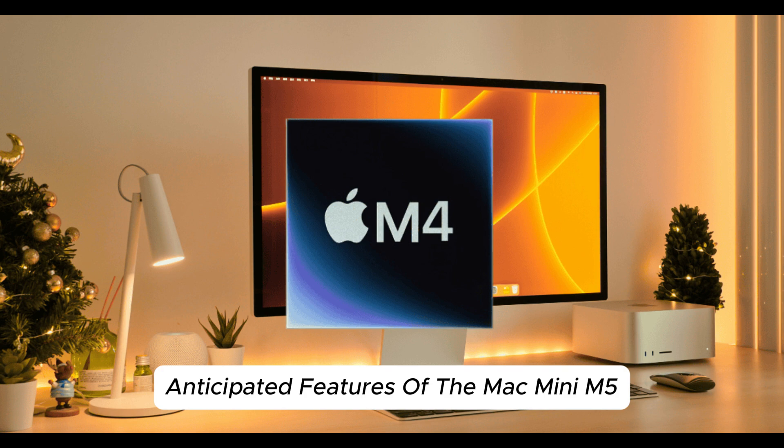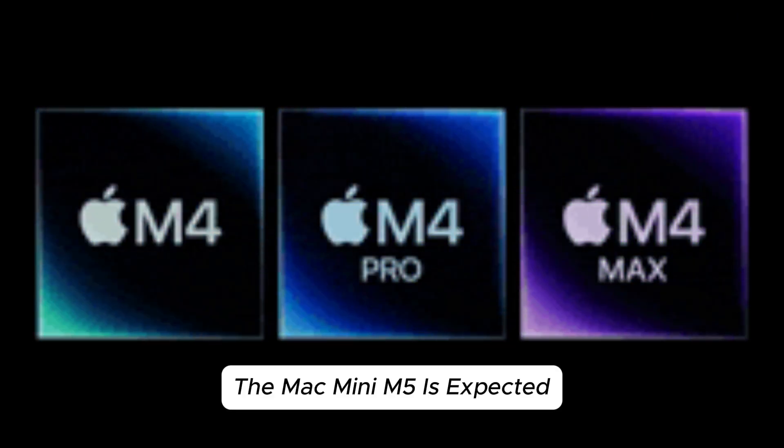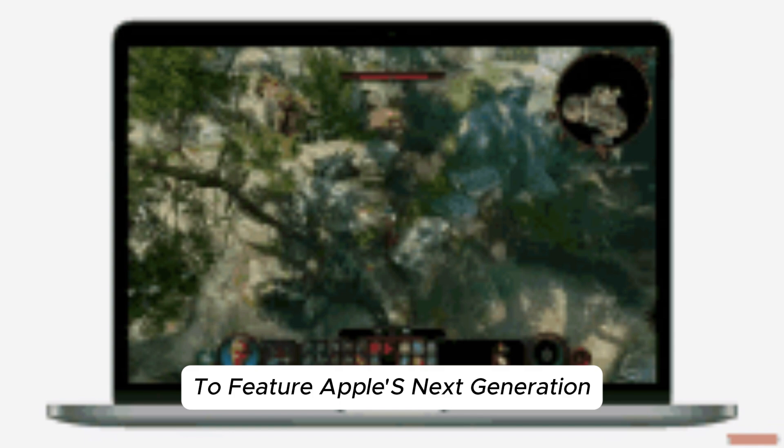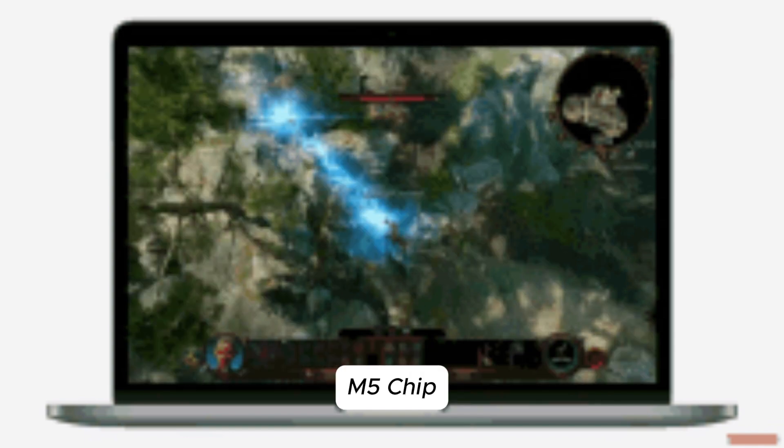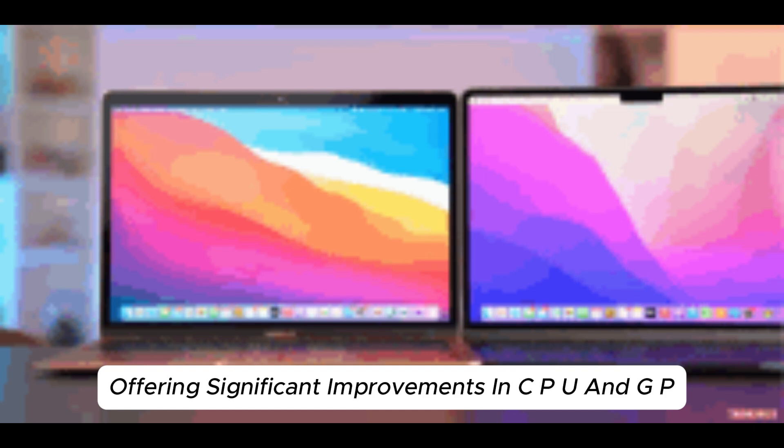Anticipated Features of the Mac Mini M5: Advanced Processing Power. The Mac Mini M5 is expected to feature Apple's next-generation M5 chip, offering significant improvements in CPU and GPU performance.